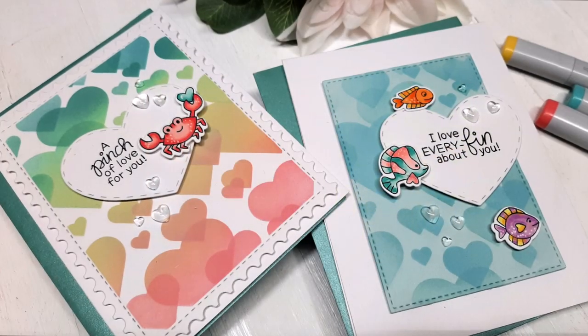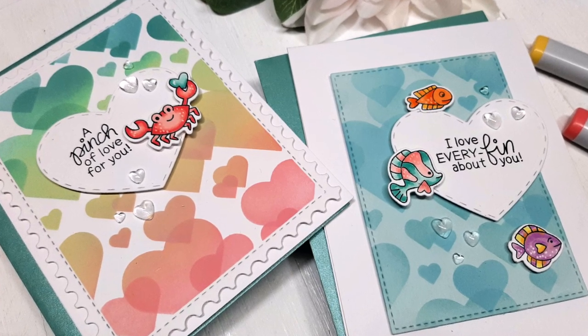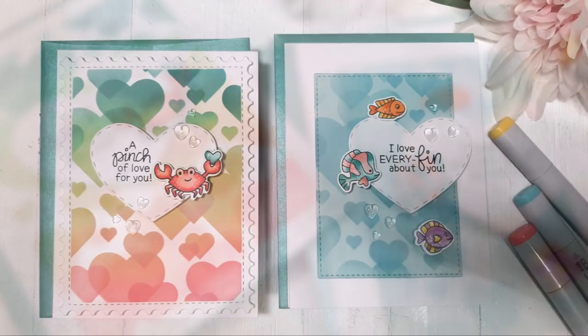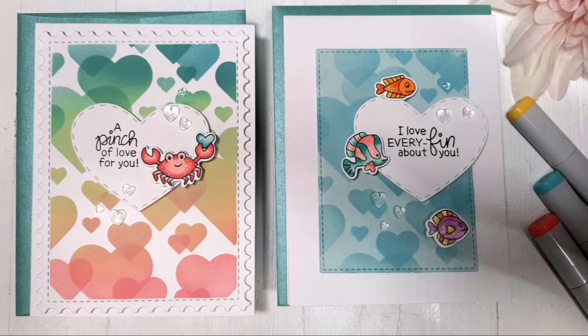Those are my two projects today using the Bokeh Heart stencil set and the Tides of Love stamp set with coordinating dies — all available this Friday. I encourage you to visit my blog and Newton's Nook Designs blog because there's a chance to win this fun little stamp set. Free is always good! Thanks so much for stopping by, I wish you a fabulous day and we will see you again real soon. Bye-bye!